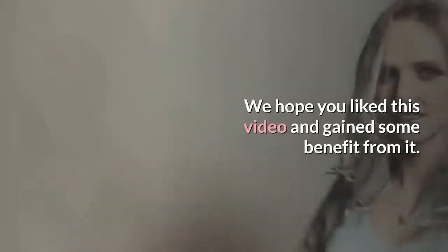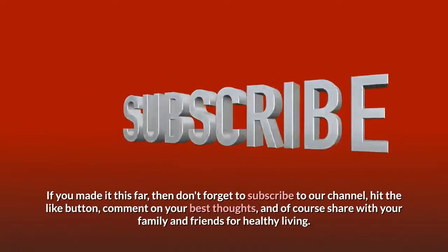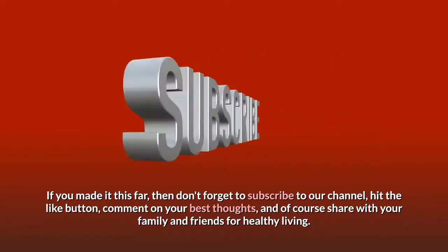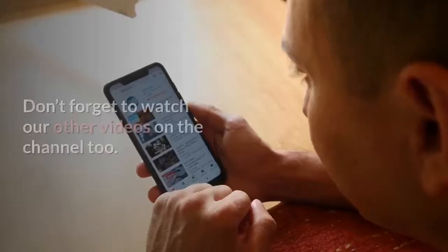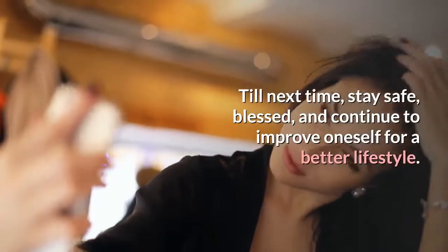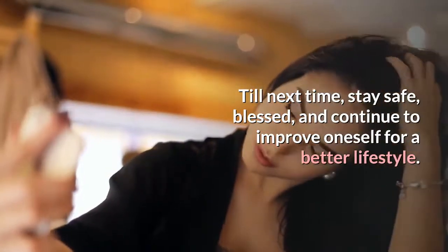We hope you liked this video and gained some benefit from it. If you made it this far, don't forget to subscribe to our channel, hit the like button, comment your best thoughts, and share with your family and friends for healthy living. Don't forget to watch our other videos on the channel too. Till next time, stay safe, blessed, and continue to improve oneself for a better lifestyle.